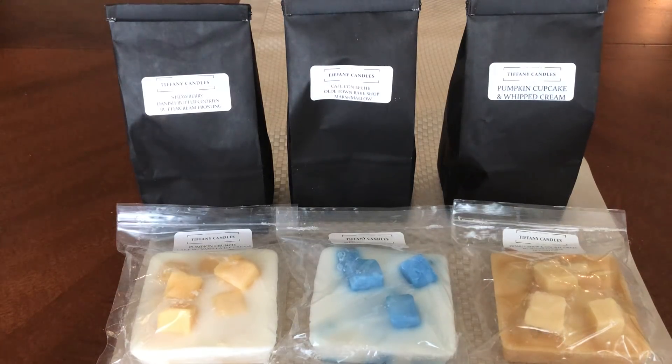Hey everyone, welcome back. So today's haul is a Tiffany Candles haul. As you can see, the owners are Tiffany, obviously, and Roxanna. You can find their Facebook page, Tiffany Candles.